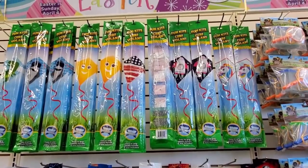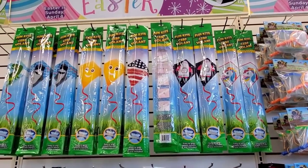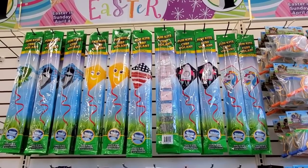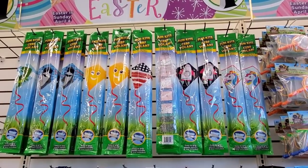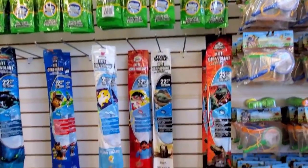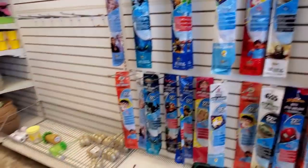Oh, look at these — these are nice. I like the designs on these. I would definitely get them if you see them; get them now because they probably won't be here when it's time. Actually right now it's super windy where I live, so maybe it is time.